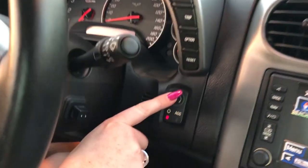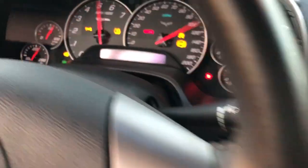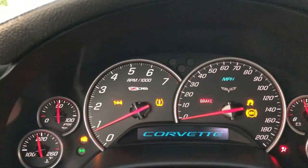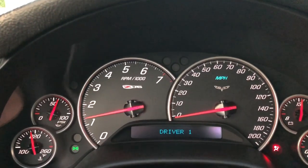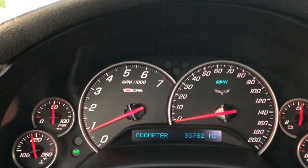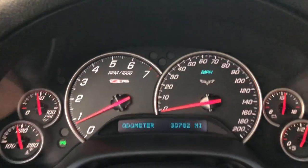I'm going to take it out on a test drive and show you how it runs. I'm getting it started up — you have push-to-start. Love the sound of that engine, it's awesome. Don't worry, it's already warmed up. 30,782 miles there on the odometer as you can see.